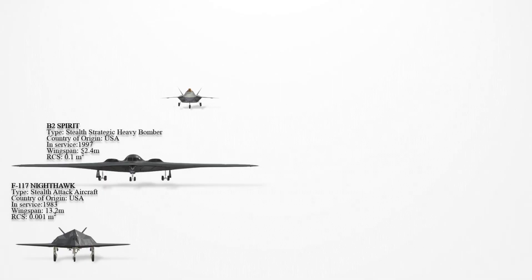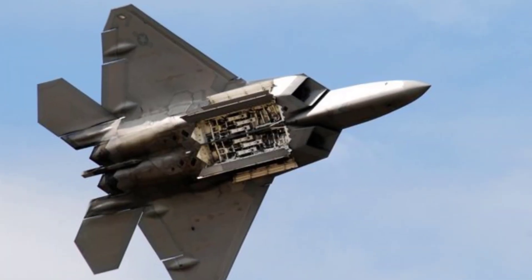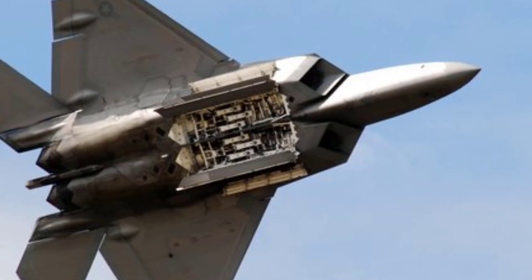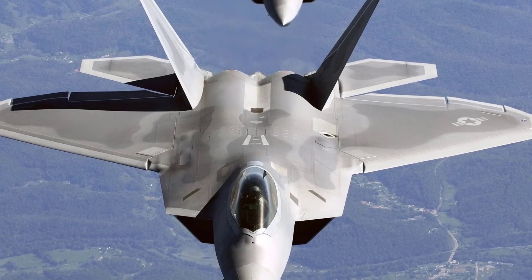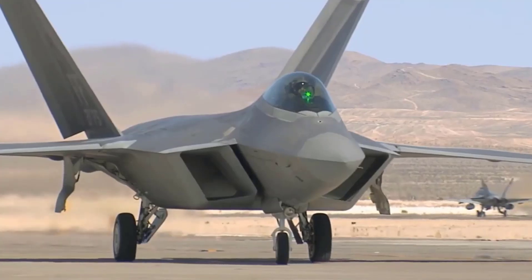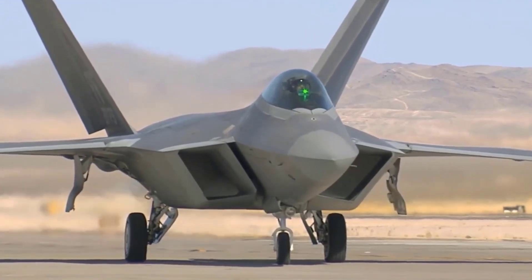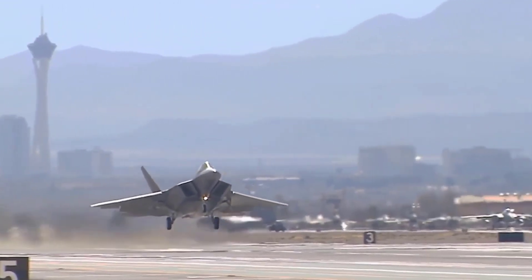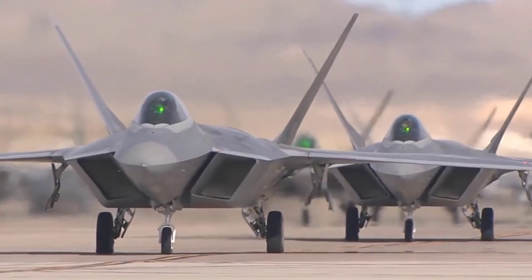The Lockheed F-22 Raptor entered service in 2005 and is designed for minimal radar detection with several stealth features. These include airframe shaping, continuous curvature, and internal weapon bays to reduce radar cross-section. The F-22 uses radar-absorbing materials and employs serpentine inlets and curved vanes to shield engine components from radar. Its infrared signature is minimized by flat thrust-vectoring nozzles and active cooling systems. The aircraft is less dependent on radar-absorbent materials than previous stealth designs, reducing maintenance requirements.